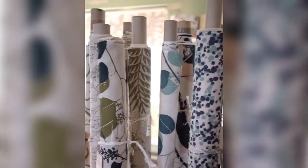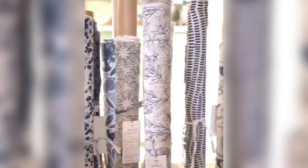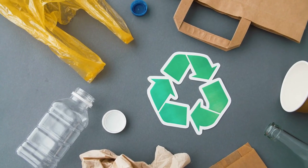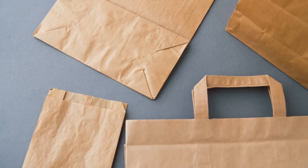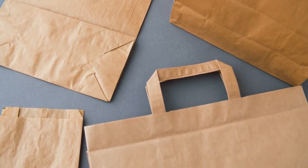All packaging used at Ink & Spindle is either upcycled, recycled, recyclable, or home compostable. In over 12 years of business, Ink & Spindle had never needed to buy plastic to wrap their cloth bolts in — they simply reuse plastic packaging received from their suppliers.